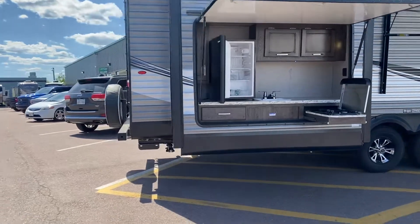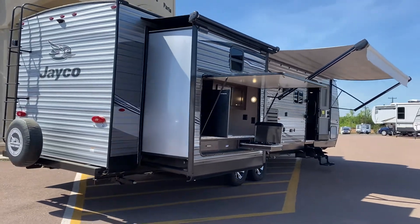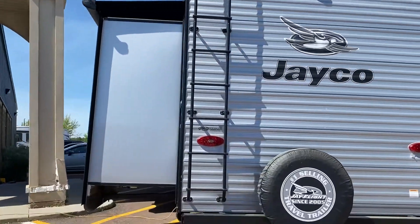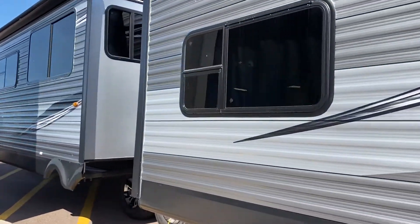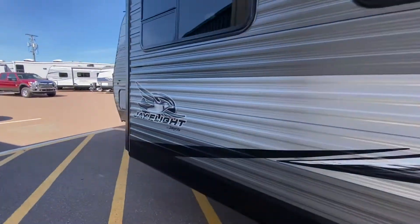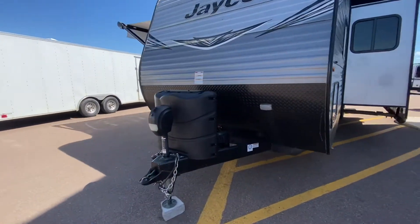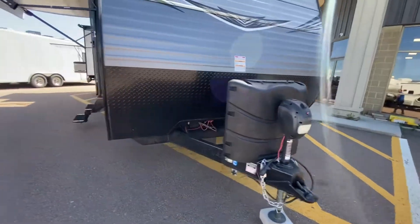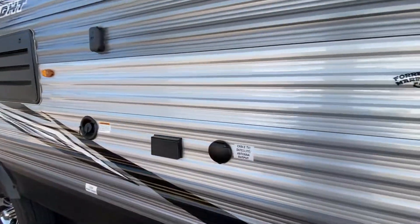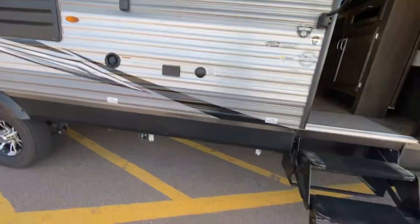This is a family unit and it's got opposing slides in the bunk room for a massive bunk room for the kids. I absolutely love this floor plan. It's a 2020 and it doesn't look like they've used it much. Outside shower, there's your water heater, two 30-pound propane tanks that will be filled up, power tongue jack, power awning, LED lights. We have a place to put a TV, there is your cable connection, power connection, and the wall mount for the TV. Nice alloy wheels.